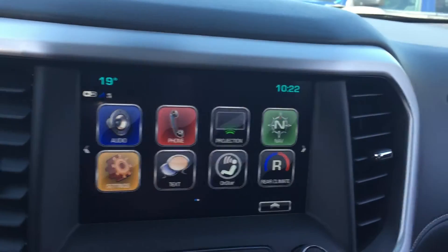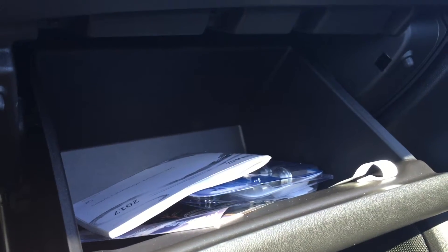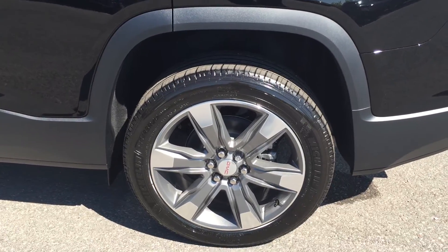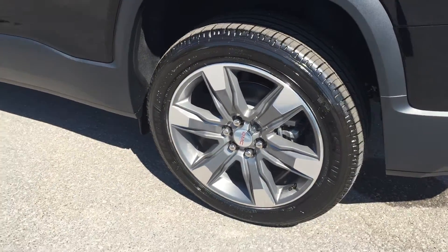Making our way over to the passenger side, there's a nice glove box here which opens up and offers quite a lot of room and storage. On the passenger side door there is the powered lock and unlock, powered windows, and Bose premium speakers. Have a look at those gorgeous 20-inch aluminum wheels — that just looks so nice.